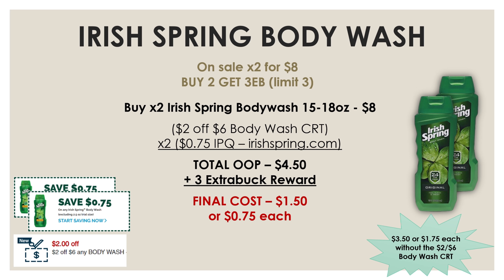Another great deal on body care products is on this Irish Spring body wash. This week the 15 and 18 ounce are on sale two for $8, and if you buy two you're going to get a $3 extra buck reward. Pick up two for $8, then use a $2 off $6 body wash CRT and two of the 75-cents-off-one internet printable coupons available at irishspring.com. After these three coupons your total out-of-pocket will be $4.50, but you're getting back that $3 extra buck reward — making the final cost for both body washes just $1.50 or 75 cents each. Even without that CRT, your final cost will be just $3.50 or $1.75 each.